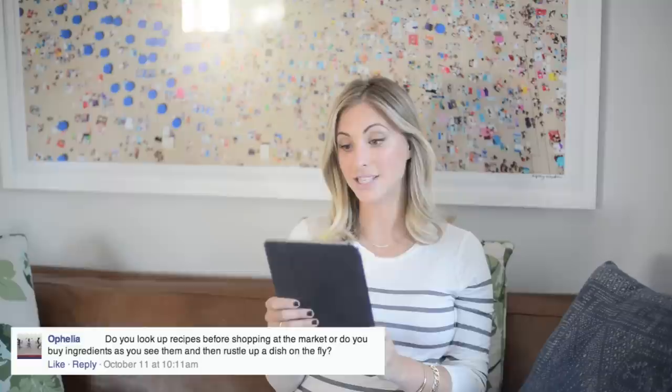Ophelia asked: do you look up recipes before shopping at the market, or do you buy ingredients as you see them and rustle up a dish on the fly? Anytime I have tried to rustle up a dish on the fly it has been completely inedible. I am a girl who really sticks to a recipe — if I'm going to the market I try to bring the recipe with me or jot it down. For times I do forget, I take pictures of recipes I see in cooking magazines, screenshots of something online, or even a photo of a cookbook at home, so it's easy to reference on my phone at the market. I think this is also why I'm more inclined toward baking instead of cooking — because everything is really precise.